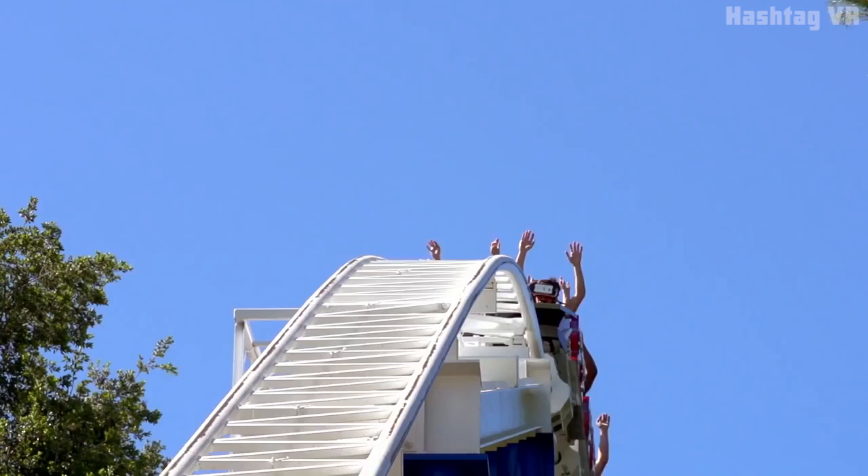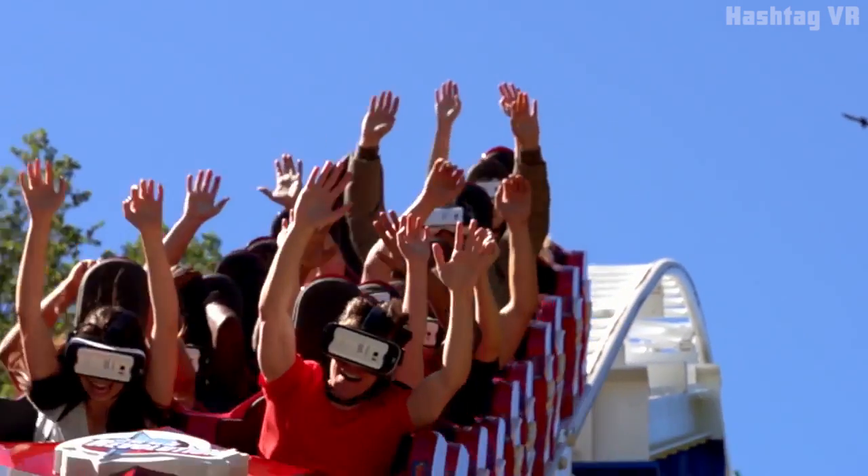Instead of being stuck at a computer, people can play VR games and explore panoramic scenes anywhere.